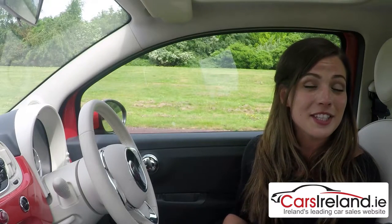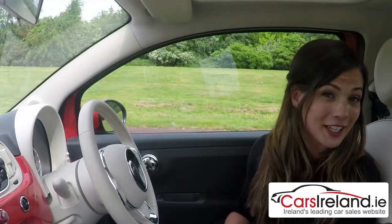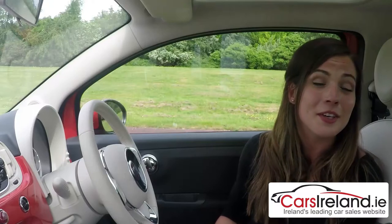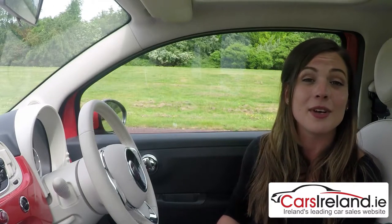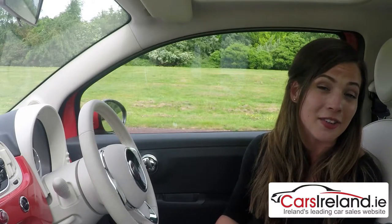Sat-nav will now be a standard feature on the entry-level POP model, along with steering wheel-mounted controls and new LED daytime running lights, starting at €13,600. But that's not the one you'll want, because you'll have to upgrade to the POP Star if you want alloy wheels and aircon — which you obviously will — and that starts at a more realistic €14,700.